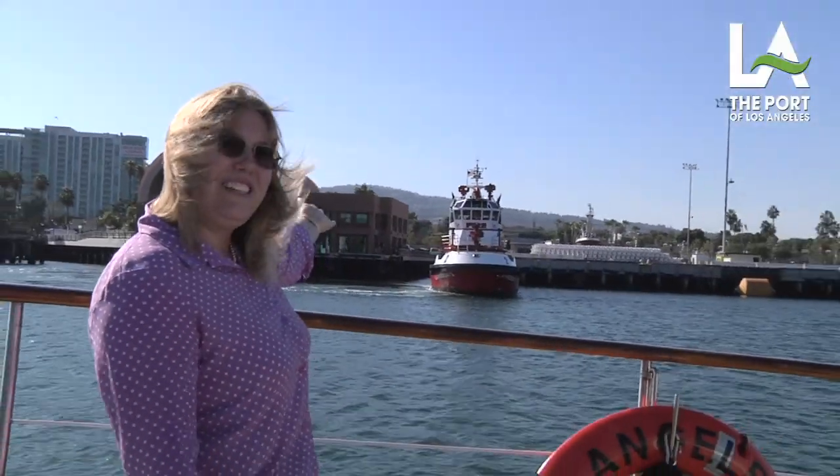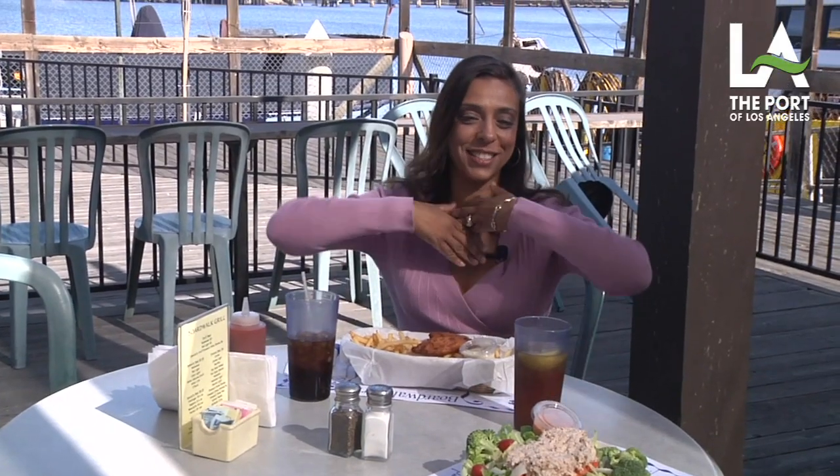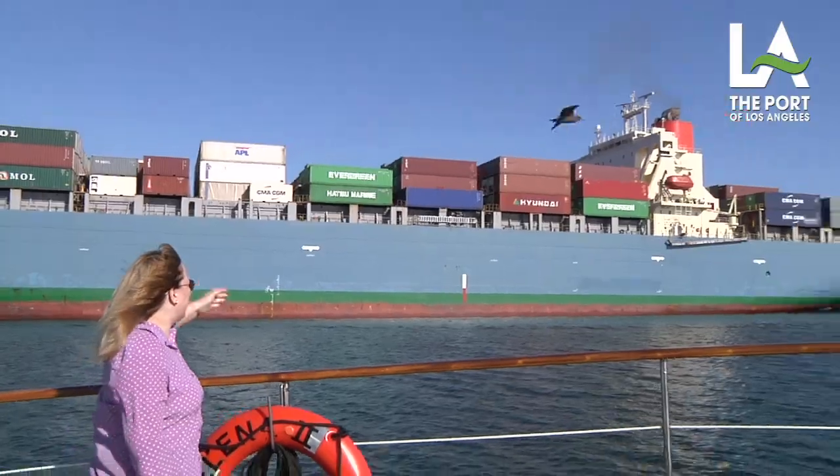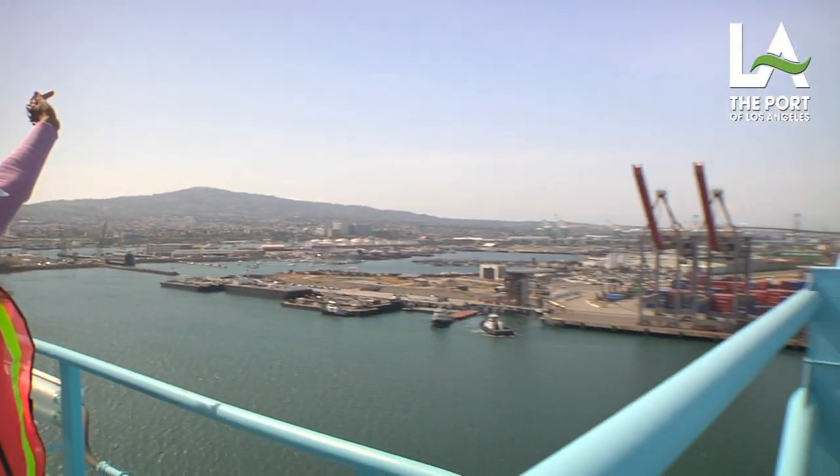This is the Port of Los Angeles. We're 300 feet up at the Port of Los Angeles. So many facets and phases, but one thing in common we have is water — water everywhere!